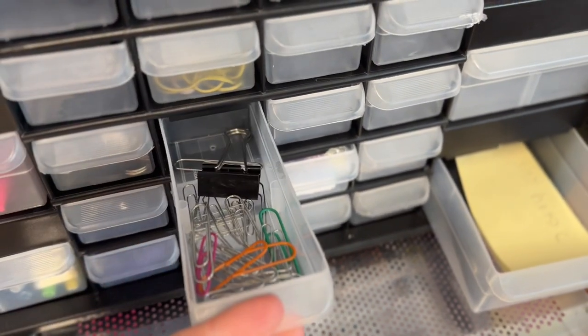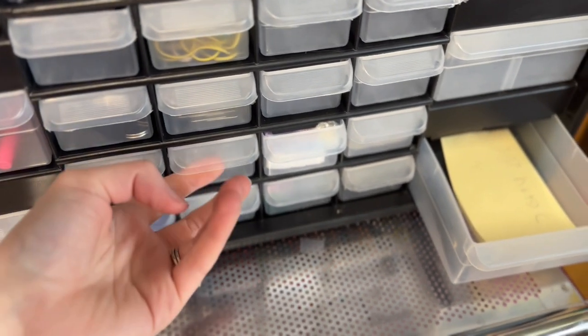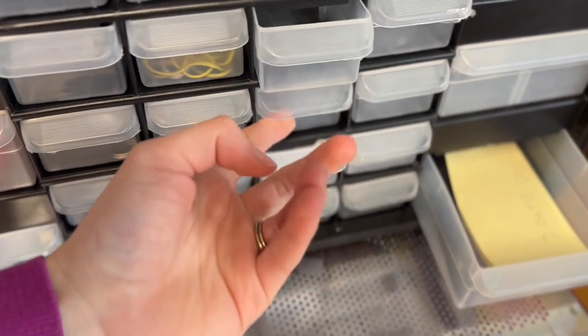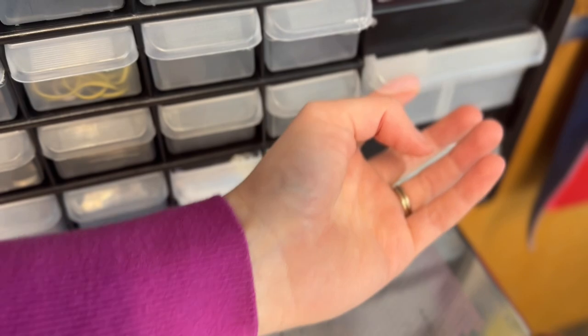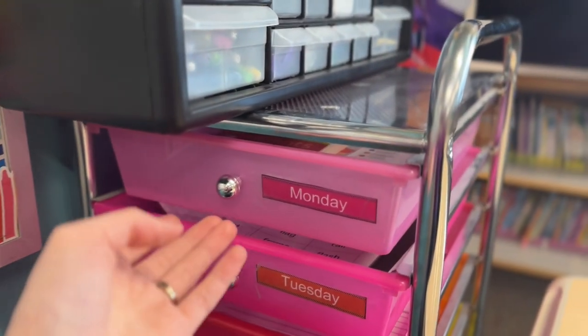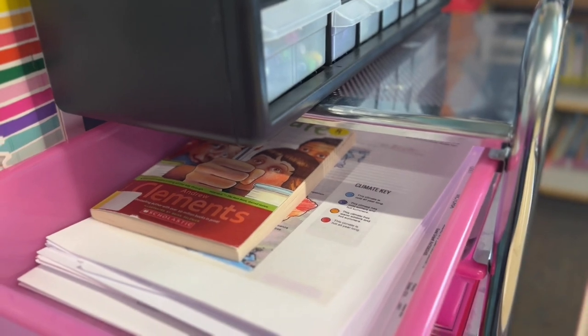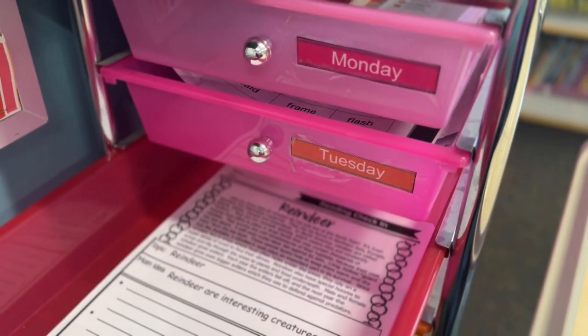I've seen the teacher toolbox as a lot of teacher must-haves, and I don't really feel like it's a must-have, but it is nice to have. Could you do something similar that's maybe a little less expensive? Yes. So I like it, don't love it — it's good, not great. In my rainbow cart I store copies for the week.